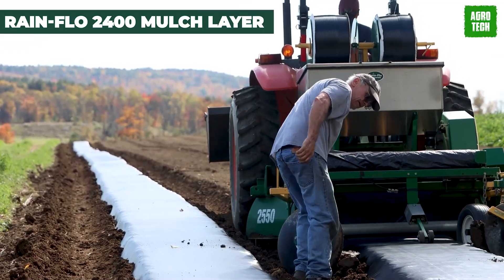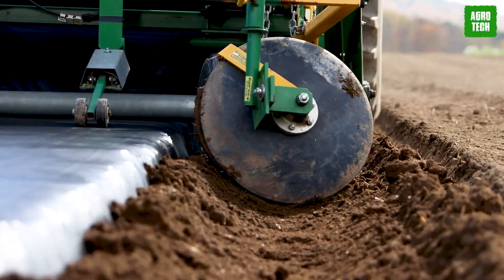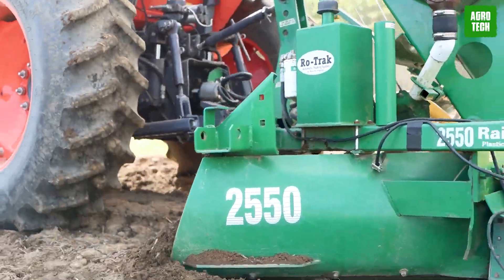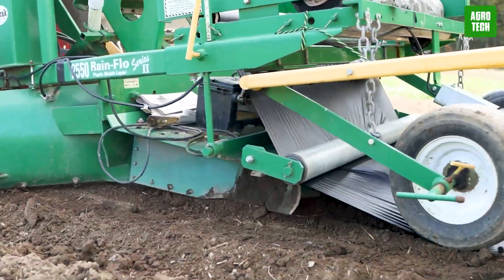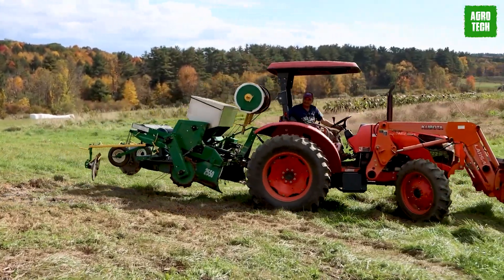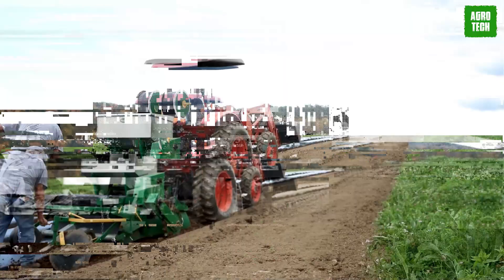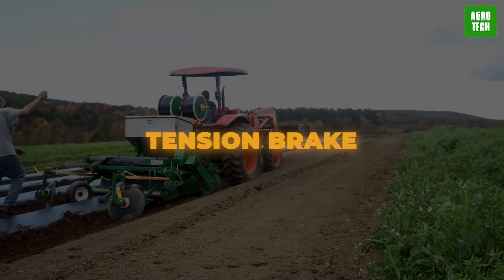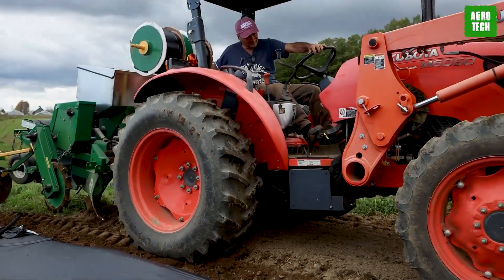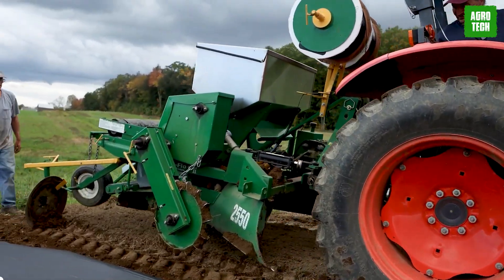Rainflow 2400 Mulch Layer. This versatile machine lets you lay down serious plastic. It's perfect for high tunnels and small tractors, with adjustable features like row spacing and bed height. With a minimum 40-horsepower four-wheel drive tractor, you're good to go. It's compact and easy to maneuver, with an adjustable tension brake, replaceable plowshares, and poly-lined bed press ensuring smooth operation. Whether you're a seasoned farmer or just starting, this machine is a game-changer.